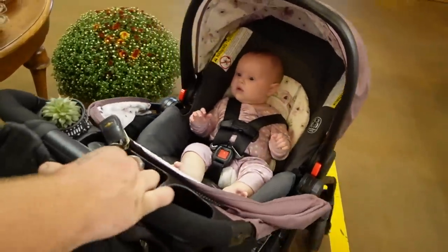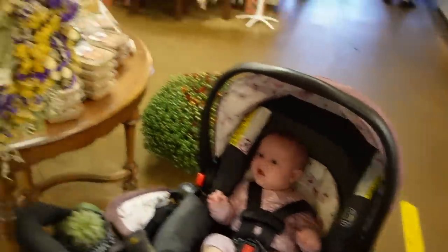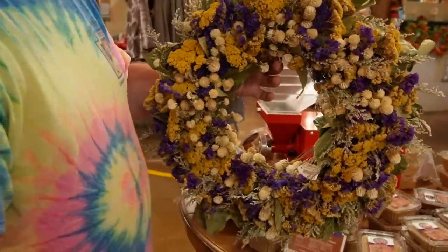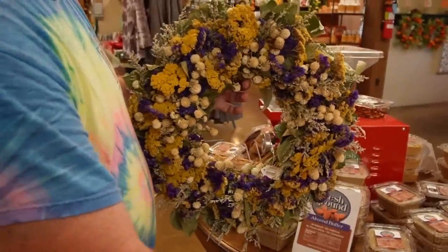She's probably about had enough as much as I have — she's ready to go. Should I put the wreath back? No, if you want to get it — because when I find the dried flower wreaths at Goodwill, they're always broken and nasty.